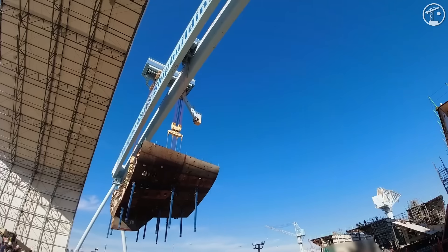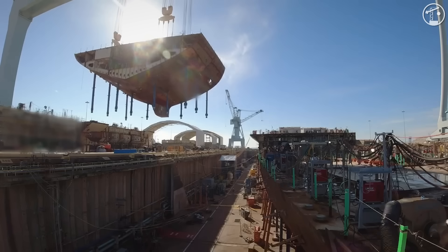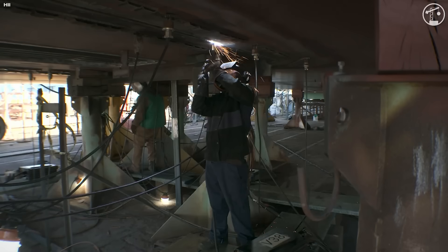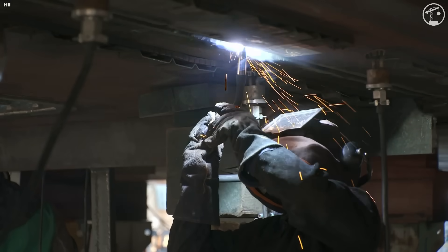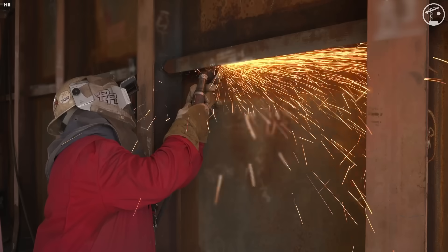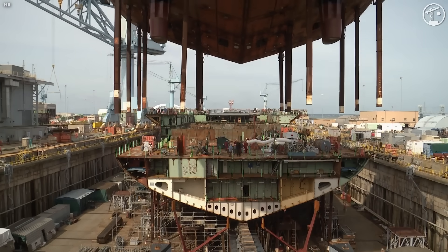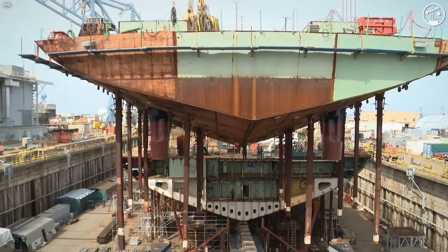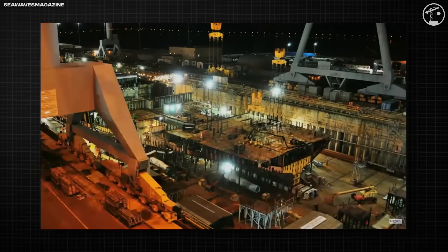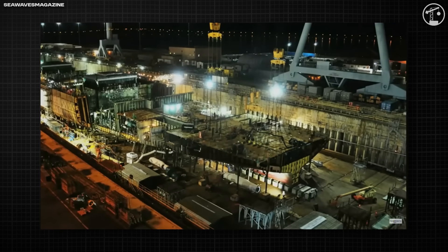Modular construction is the backbone. Steel plate arrives, is blasted and primed, and becomes units that are joined in shops into sub-assemblies with foundations, stiffeners, and penetrations already cut. Those are welded into modules, then outfitted with miles of pipe runs, cable trays, and equipment foundations before they ever see daylight. Consider the 932 metric ton lower stern — 30 individual units pre-joined, containing the steering gear rooms and power distribution space — set in place by a rigging team of roughly two dozen specialists in about an hour after days of preparation.